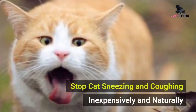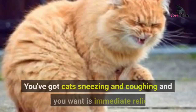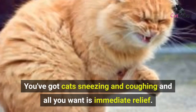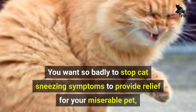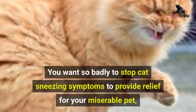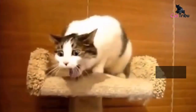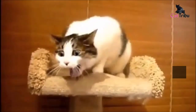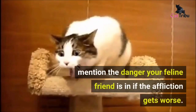Stop cat sneezing and coughing inexpensively and naturally. You've got cats sneezing and coughing and all you want is immediate relief — to stop cat sneezing symptoms and provide relief for your miserable pet, and also relief for yourself from cleaning up behind them. If they have a heavy nasal discharge, keeping your furniture clean and safe from your cat's sneezing and coughing is a constant battle.